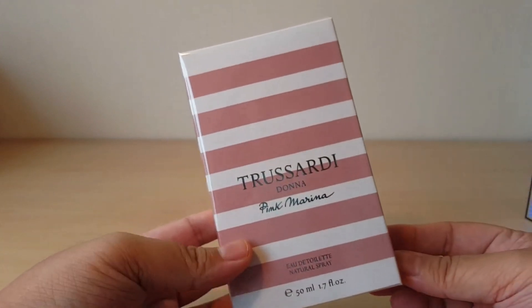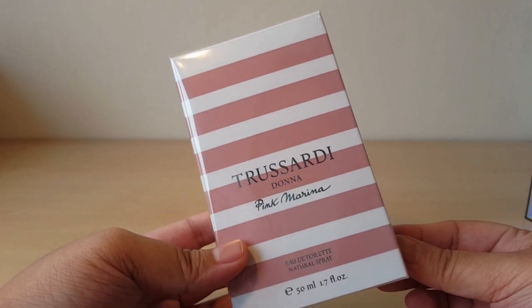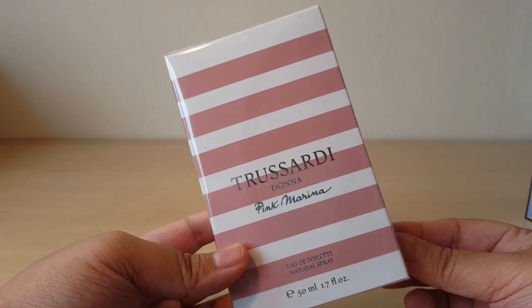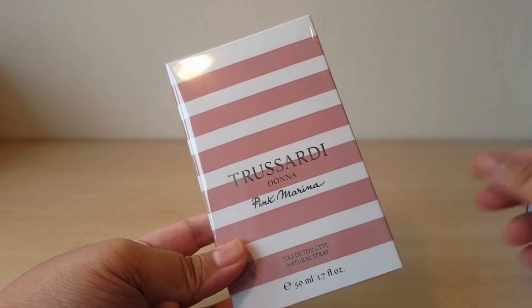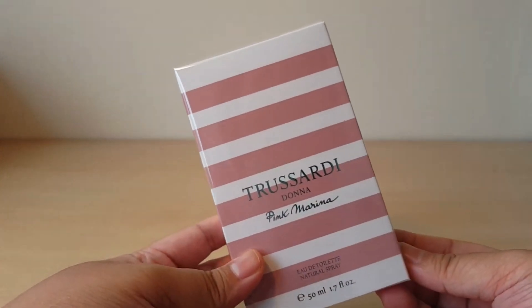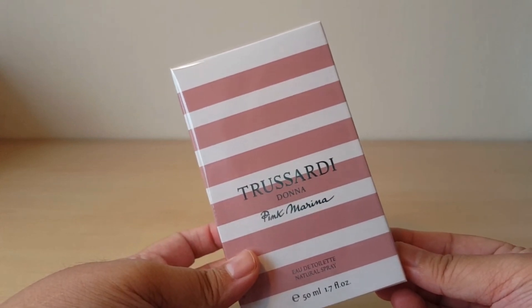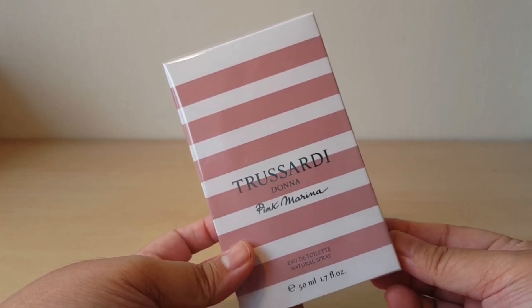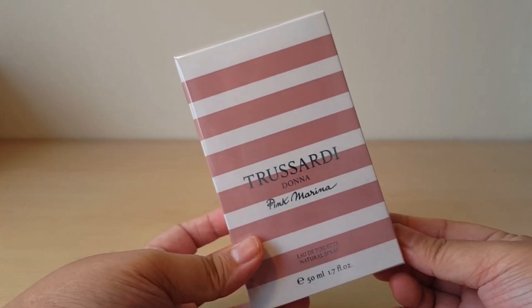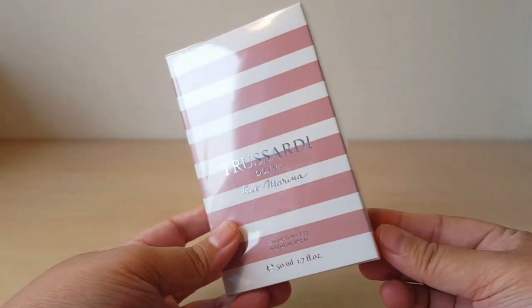So this is Trussardi Donna Pink Marina. This is a new release and it's a flanker of Trussardi Donna, which is a perfume I've been talking a lot about this year — the EDT version. I just discovered it this year and it was probably one of my most favorite perfume discoveries for 2020, even though it was released earlier than 2020.